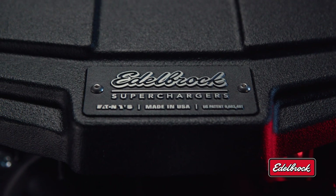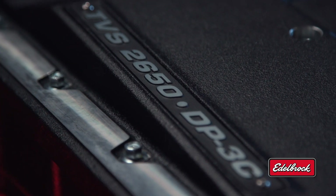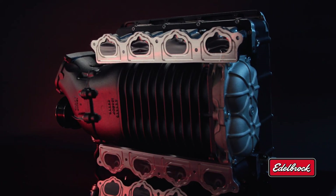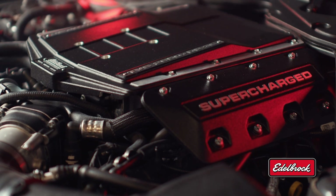A lot of you guys have probably thrown around the idea of putting a supercharger under the hood of your late model muscle car. Well, Edelbrock's 2650 supercharger system is designed to bolt directly to your Coyote engine, making it more powerful, more fun, all while staying completely street legal. It's the total package.